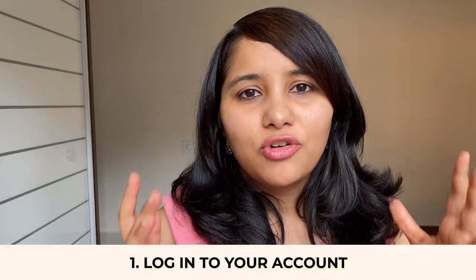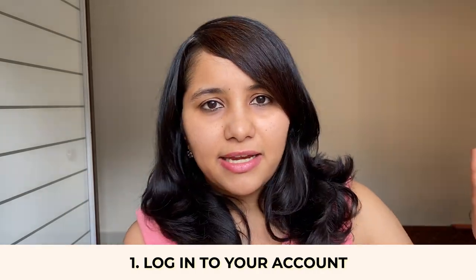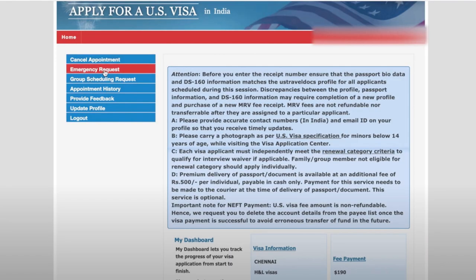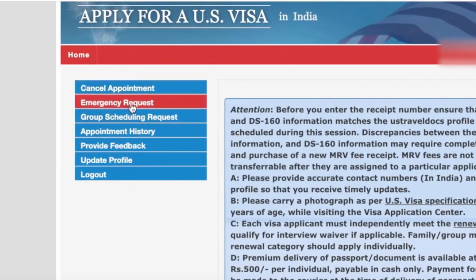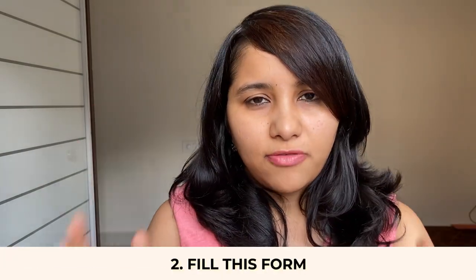The first step is to log into your account. When you log in, you will see on the left-hand side a series of options, and one of these options is to request an emergency appointment. Click on that emergency request tab and it will take you to a whole new page — a whole new form — which will allow you to request your emergency appointment.